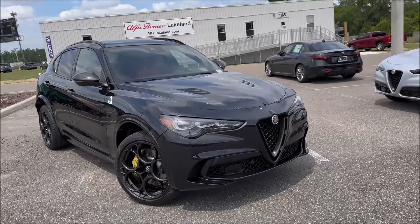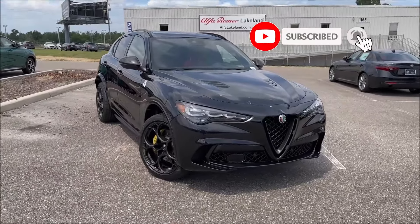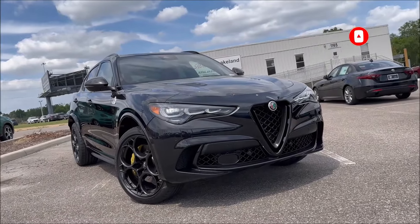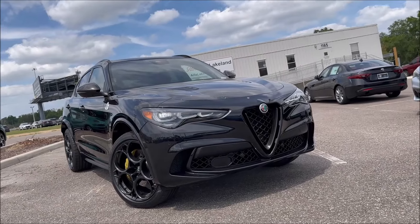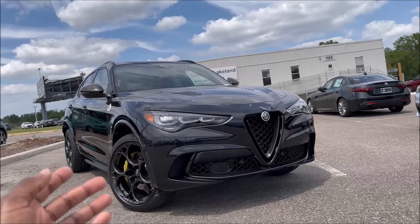Big shout out to Alfa Romeo Lakeland here in Florida for letting me check out this 2024 Stelvio Quadrifoglio Carbon Edition — one of 65. If you guys want to get this car or any of their inventory, definitely check the link in the description for their website and phone number so you can get these cars today.